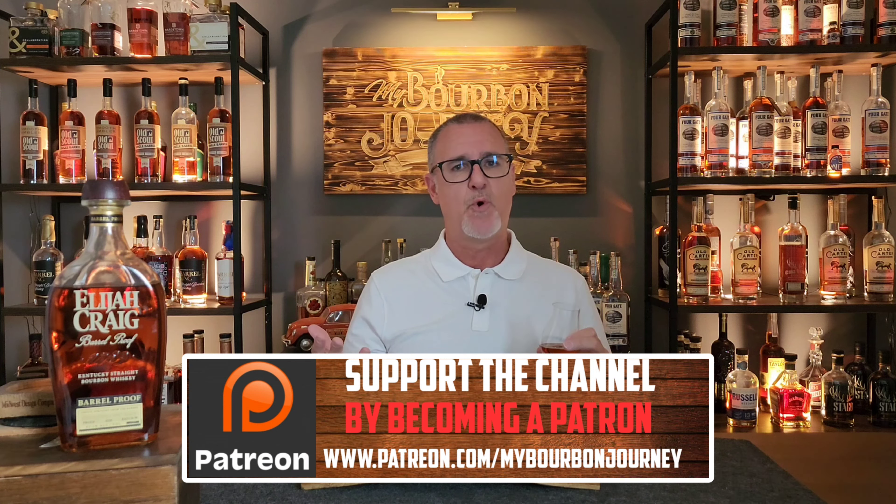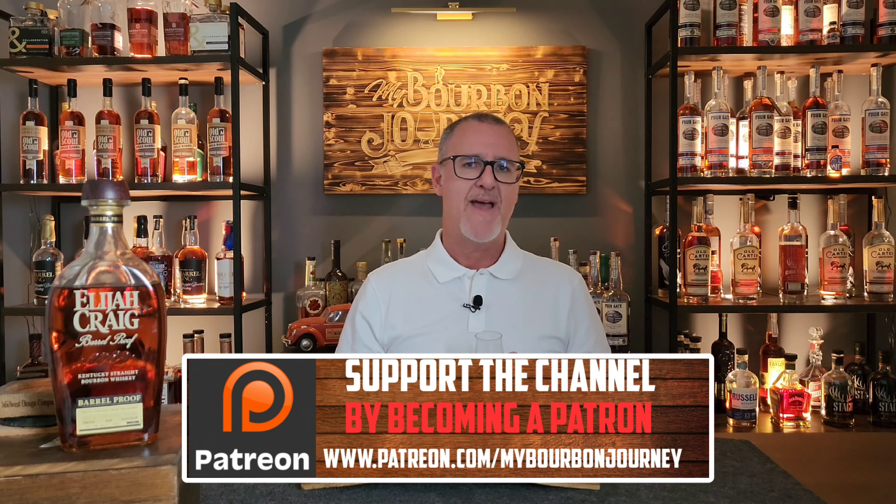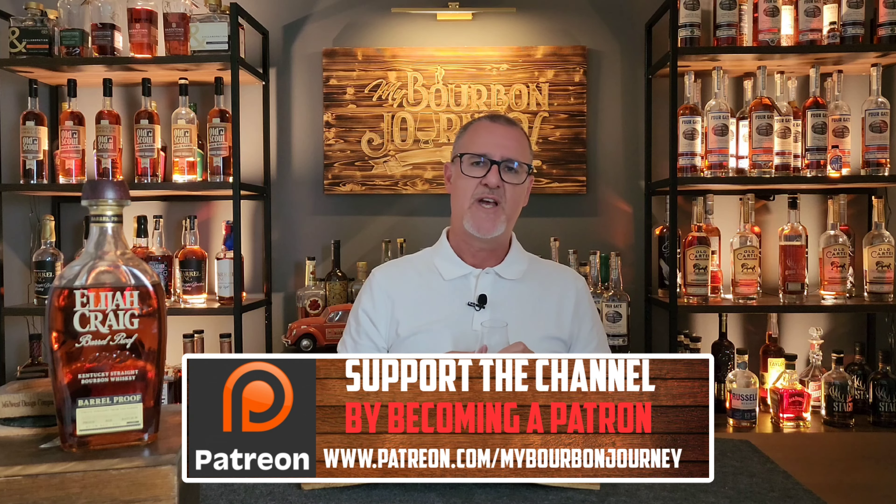Thank you so much for tuning in today. Remember, you can follow me on Facebook, Instagram, and Twitter. If you'd like to help support the channel and become part of the Mash and Journey Whiskey Club, check out the link and other links in the description below. Thank you again, and remember — it's about the journey and not the destination. Cheers.